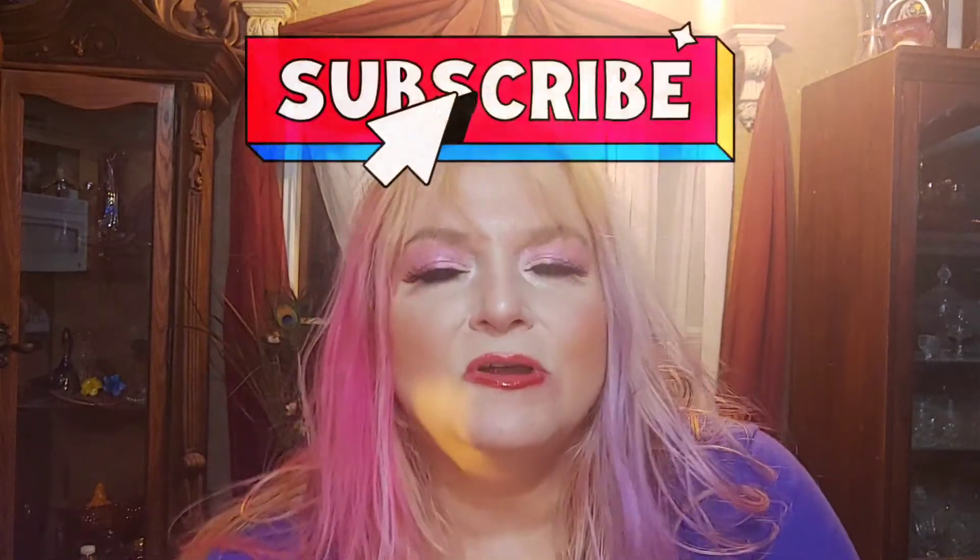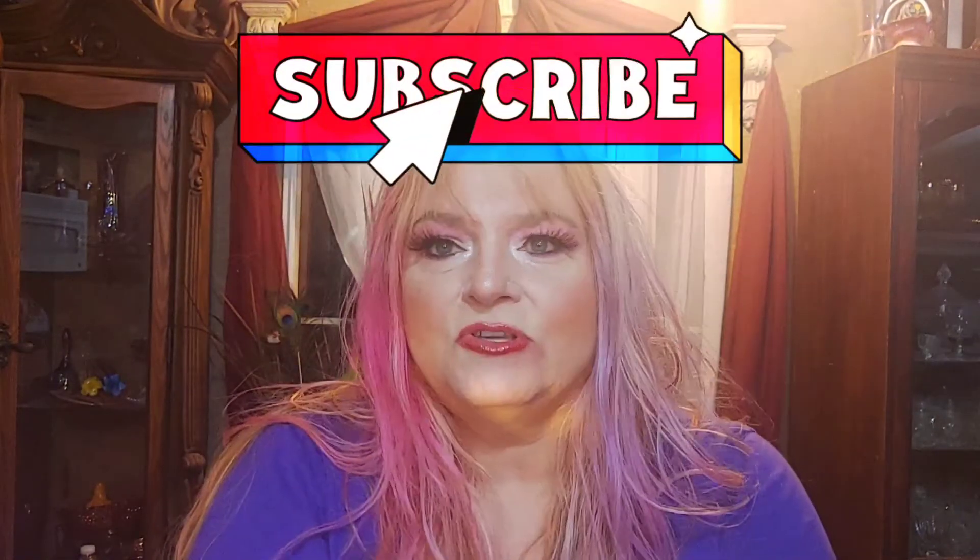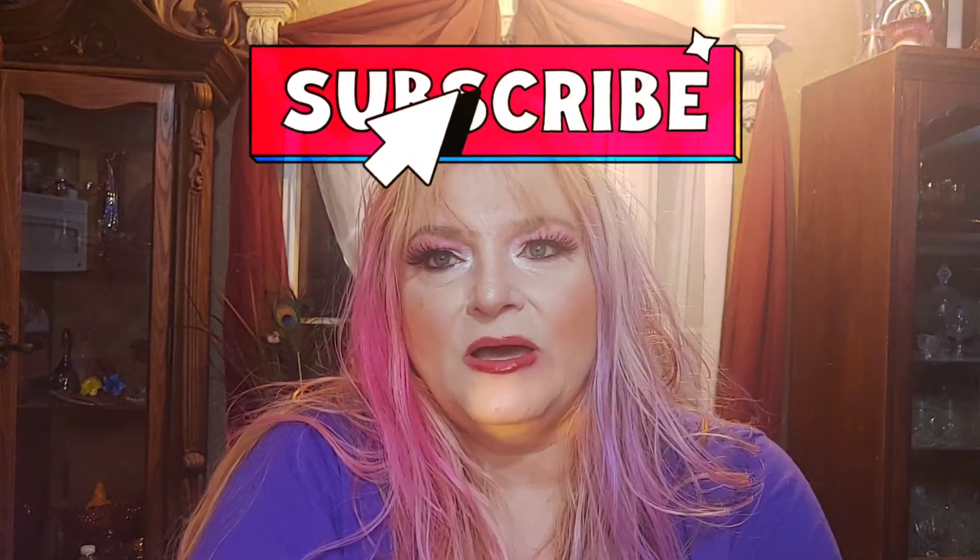Hello, welcome back to our channel. Thank you so very much for stopping by — it really means so much to me that you are taking time out of your day to spend with me. If you're new here, please consider subscribing. And if you're not, thank you so much for your loyal support. It means so very much to me.